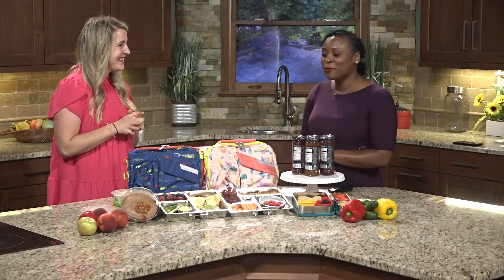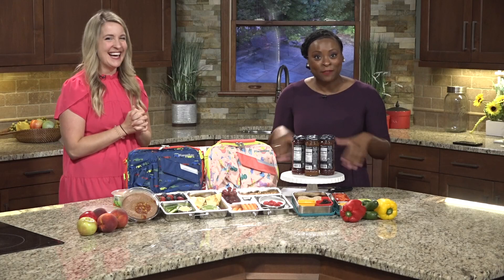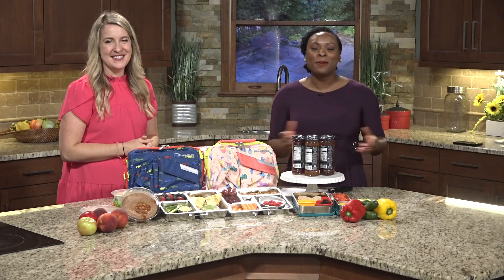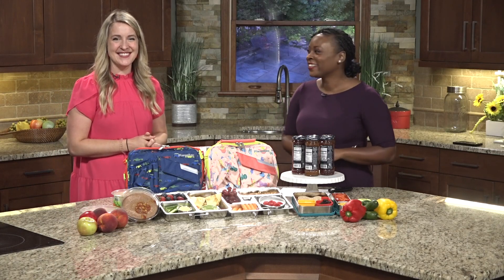Lauren, thank you so much for joining us this morning — this is absolutely fantastic. If you're interested in any of these ideas, we will have this posted on our website WFNYnews2.com. Thank you.